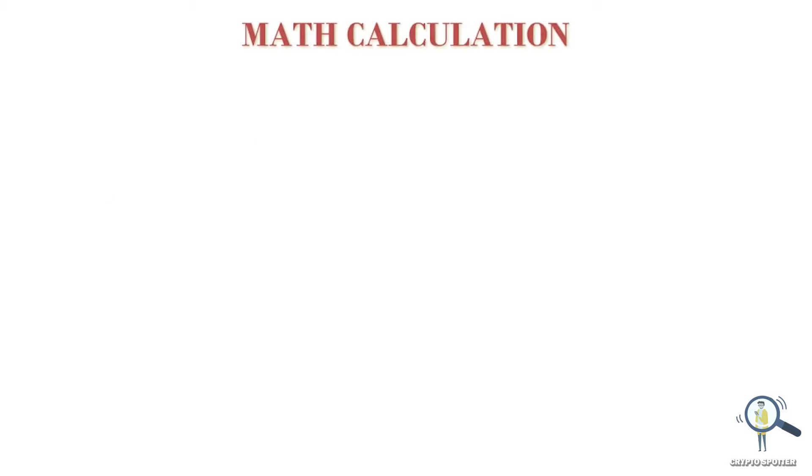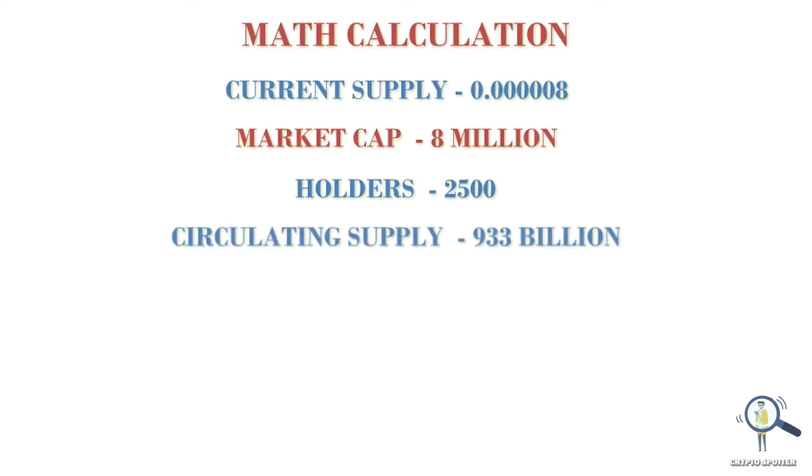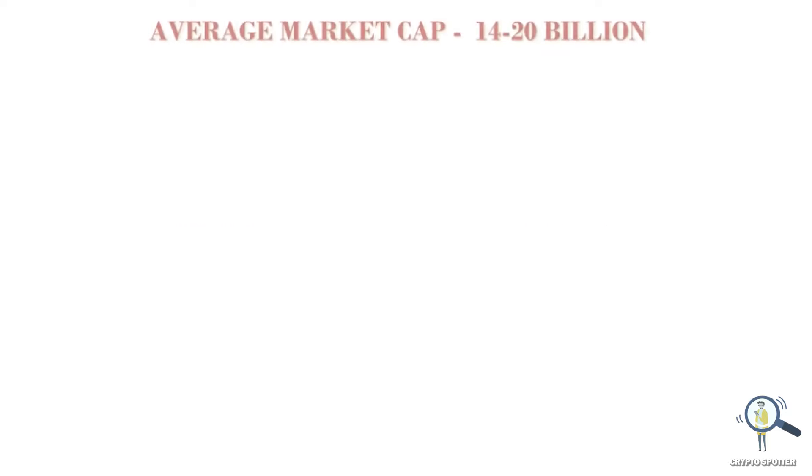At the time of this recording, Boba Tama is trading with 0.5 zeros. Market cap is $8 million, holder count is 2.5k, and circulating supply is 933 billion. As you all know, we always take the average market cap of top meme coins for our math prediction videos, which is around $14 billion to $20 billion.